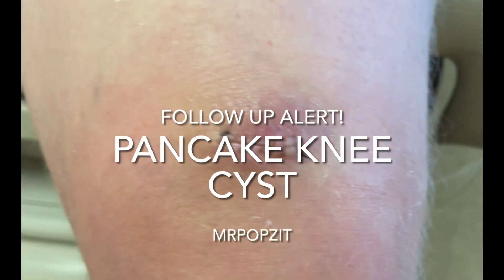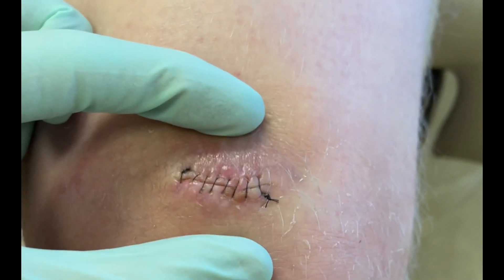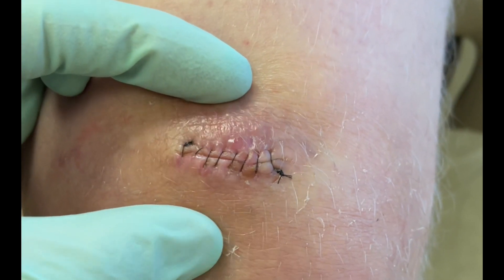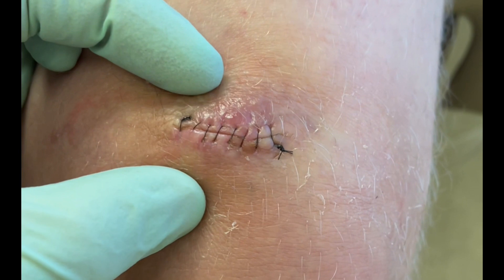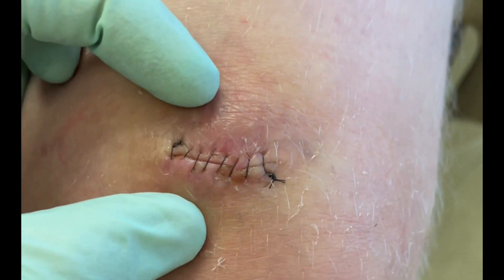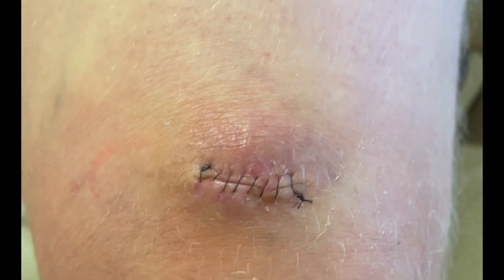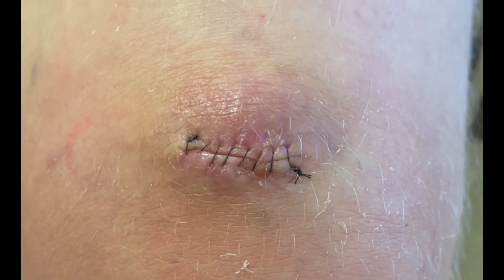Here we go, this is our knee cyst. You can see when we try to pull that apart, that line's coming together. He's had the sutures in for about two weeks — it's a little red because it's a nylon suture and his body's trying to get those out. So we're going to take the stitches out today. He's doing great, that inflammation is going down. It's still a little firm, but that's just because it was a big cyst.